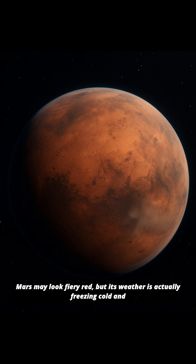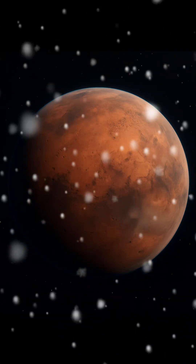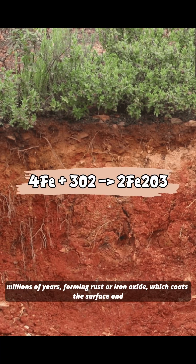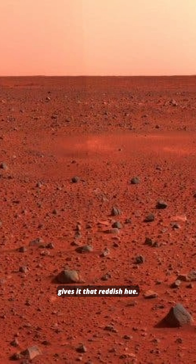Mars may look fiery red, but its weather is actually freezing cold and extremely dry. Its red color comes from iron in the soil that reacted with oxygen over millions of years, forming rust or iron oxide, which coats the surface and gives it that reddish hue.